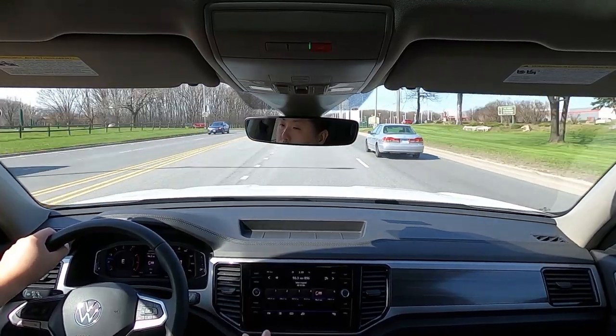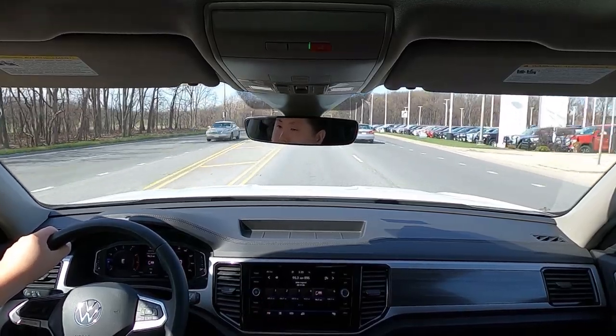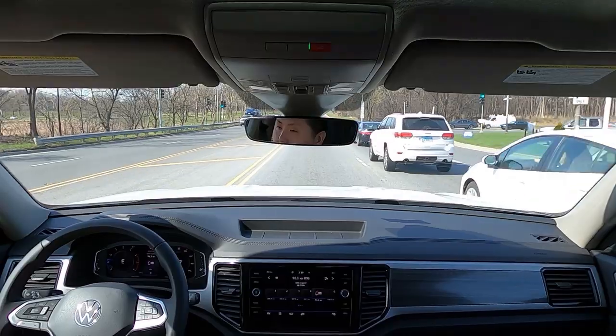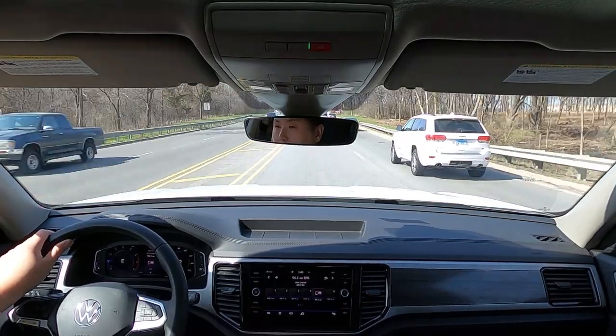One thing I think Volkswagen didn't really think about is that families tend to have a lot of drinks. Most SUVs in the three-row segment have a ton of cup holders. For example, the Subaru Ascent actually has 19 in total. There's not a lot in this Atlas. In the second row, usually there's a pair either by the climate control or by the seats — but there's nothing here. You get one small one in a door panel on each side, and it's really shallow. You don't get a lot of cup holders, which is kind of strange.